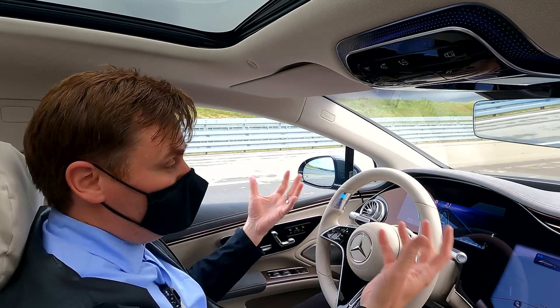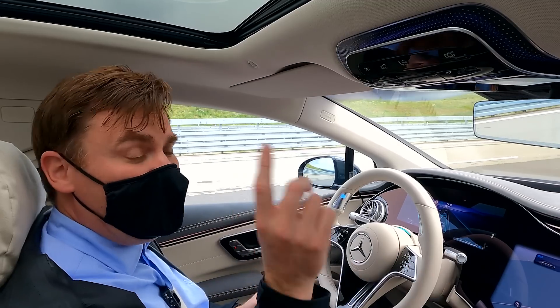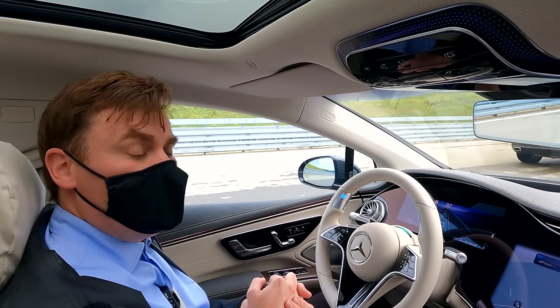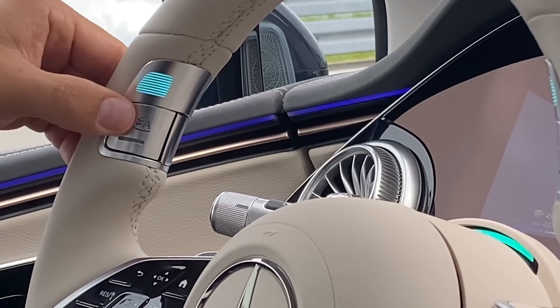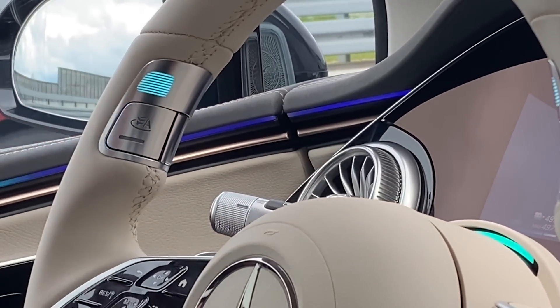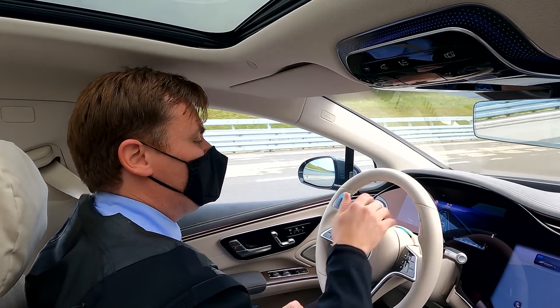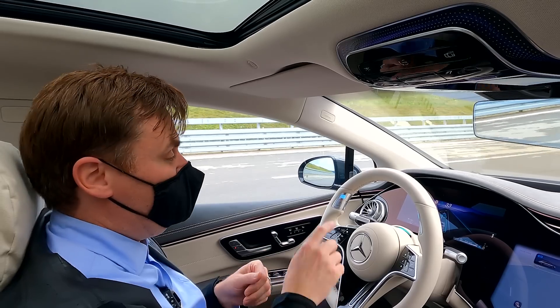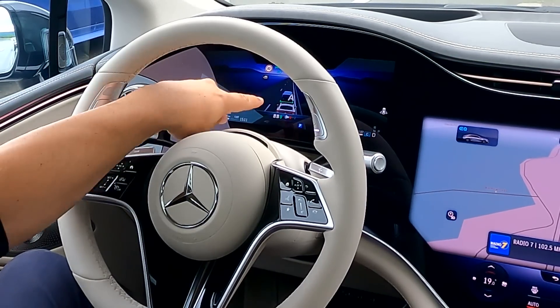To engage the system, first you turn on the regular level two driver assistance feature. Then it'll tell you that you can put it in level three, and you hit this little button right here — with a little A on it — and it just does it. You have indicators, you have lights here on the steering wheel, a little light in the steering column, and of course in the dash cluster you also have the indicator that the car is driving itself.